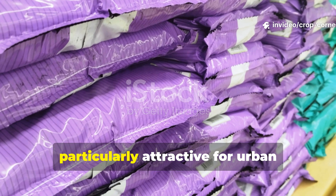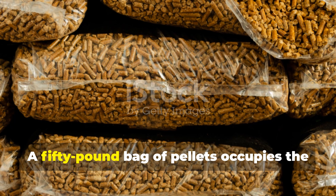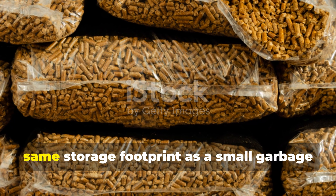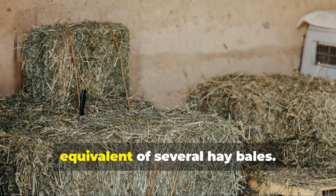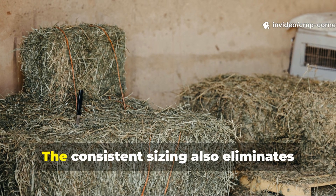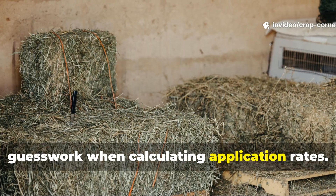Storage convenience makes pellets particularly attractive for urban gardeners or those with limited space. A 50-pound bag of pellets occupies the same storage footprint as a small garbage can but provides the nutritional equivalent of several hay bales. The consistent sizing also eliminates guesswork when calculating application rates.